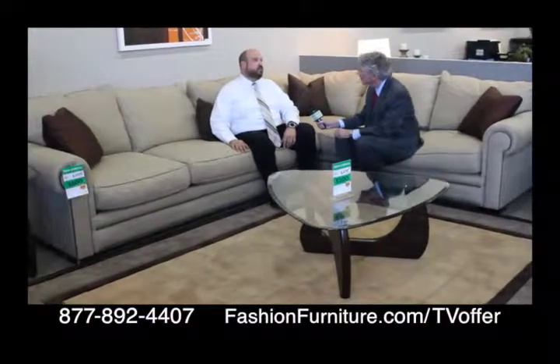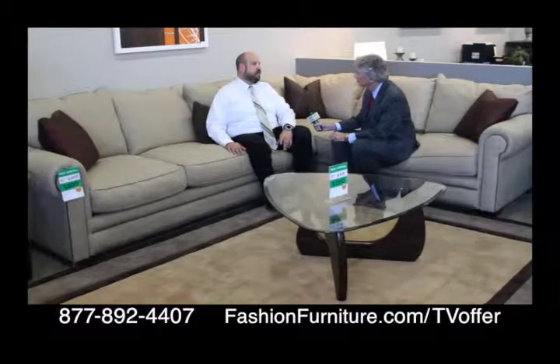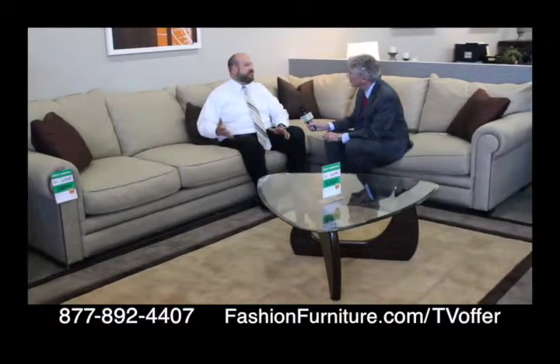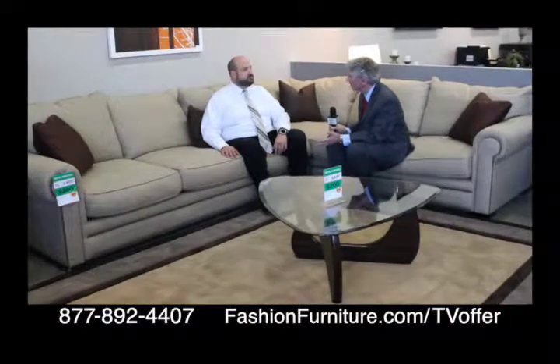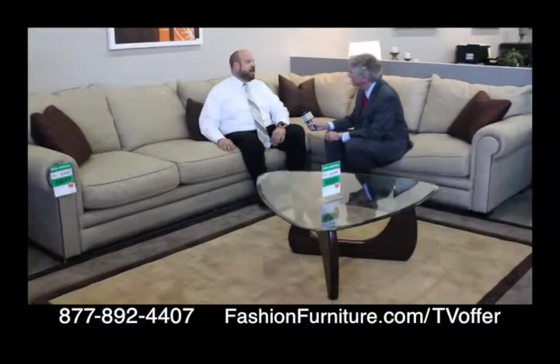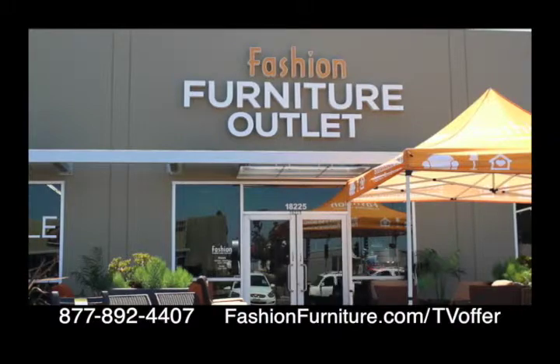Delivery is available — we normally do delivery locally for up to five pieces for $100, and over that it's $150. There is a distance fee for anything outside of a 20-mile radius. So you don't have to bring your own truck to get the stuff home — though with our prices, you might need a truck to take everything home. You can save up to 80% off at the new Fashion Furniture Outlet in Fountain Valley.